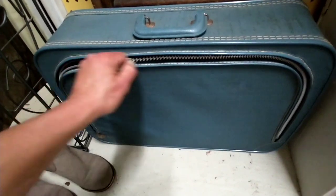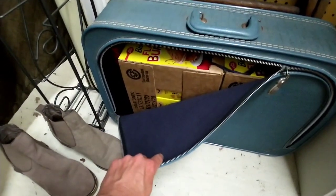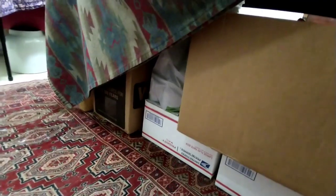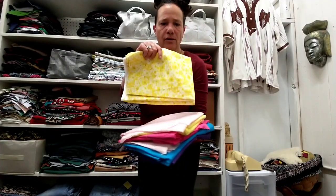The other thing I realized I have that I have no room to store in my van plan is all my extra food. This is all pancake mix and syrup. Under here, that's all extra food. There's containers there. So I can let go of that.